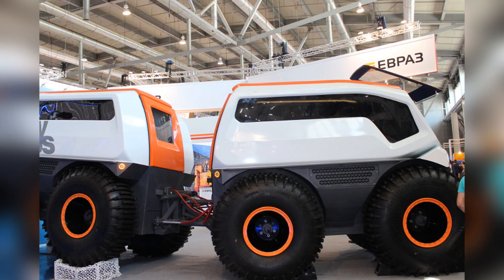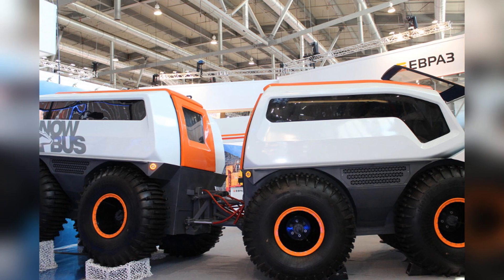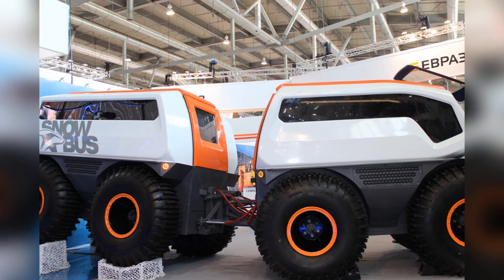Snowbus can also float on water, overcome vertical obstacles up to 1.6 meters high, and crevices up to 2 meters wide.